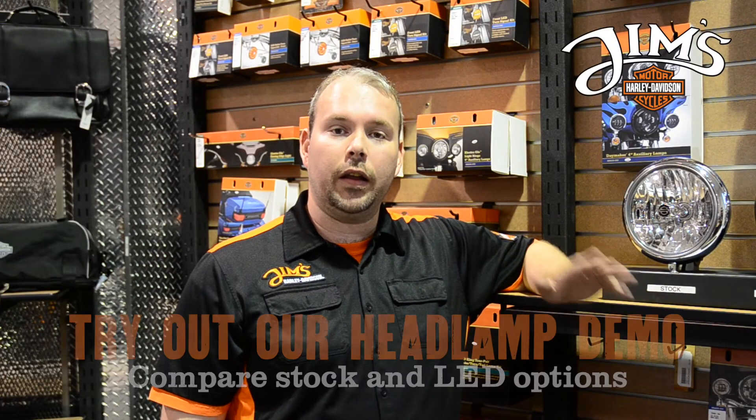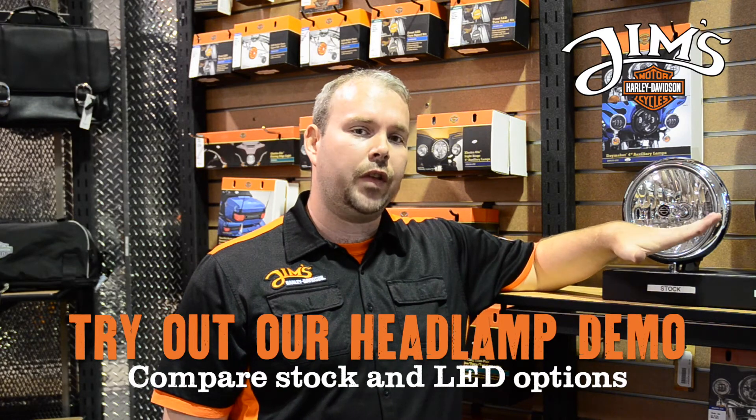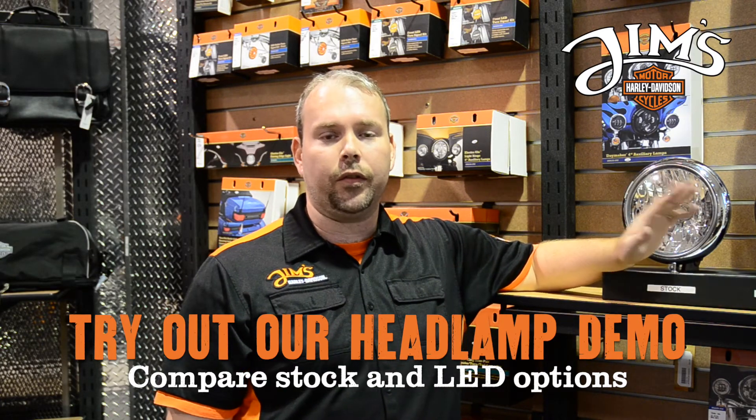Stop in at Jim's Harley-Davidson parts. Go ahead and ask for any of the associates — we can actually show this demo for you in person. You really need to come in and see what this lamp can do for yourself. See you soon.